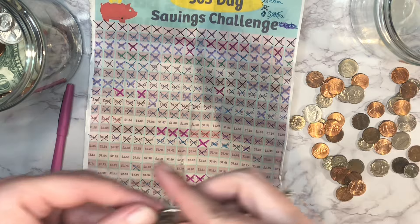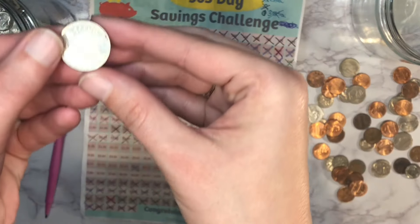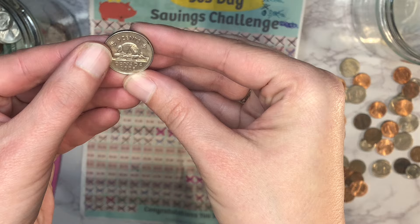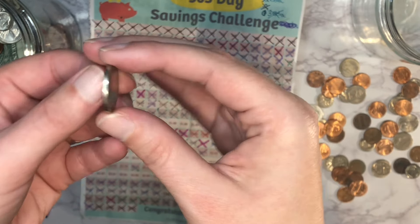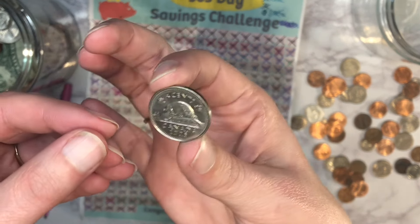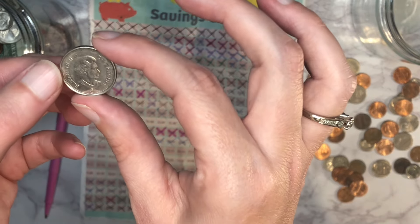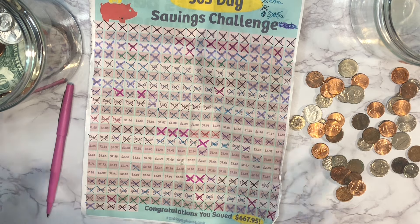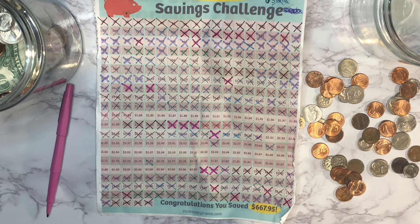I just noticed this is a Canadian coin. I'm going to pull that out and put it to the side. It looks like it's a five-cent Canadian — their Canadian nickel. I'll probably give it to my kids; they kind of collect foreign money and all that fun stuff.